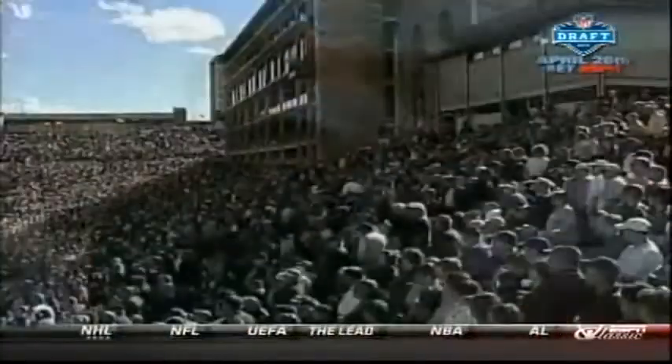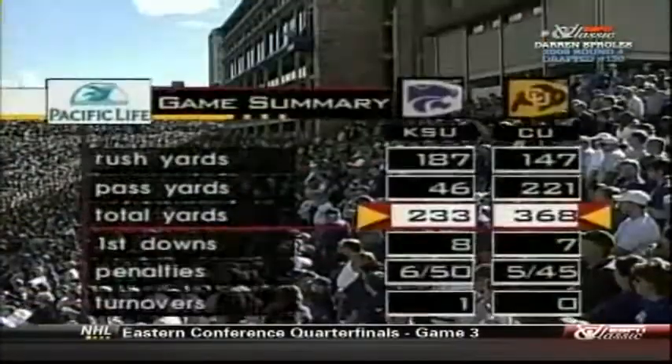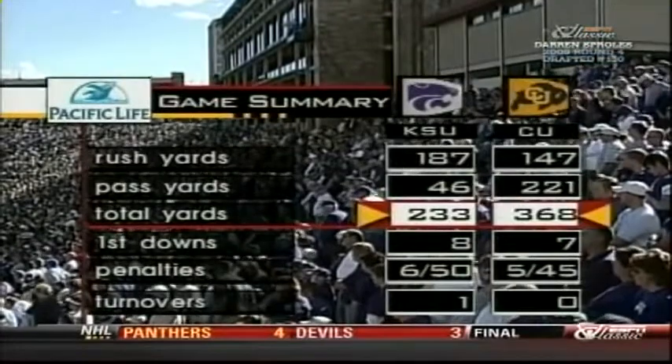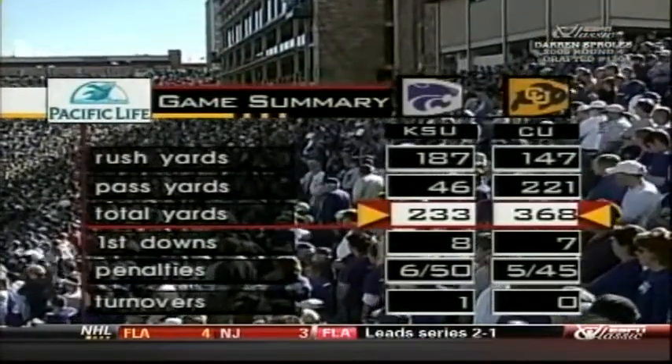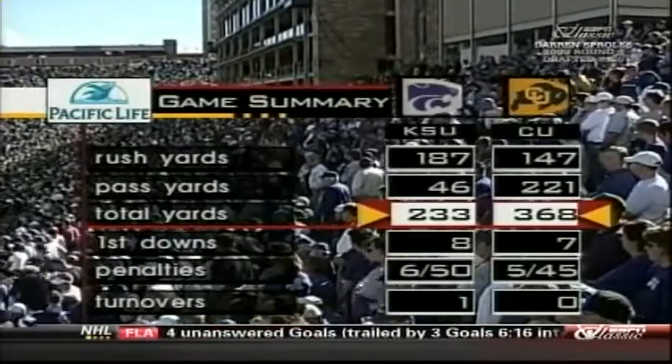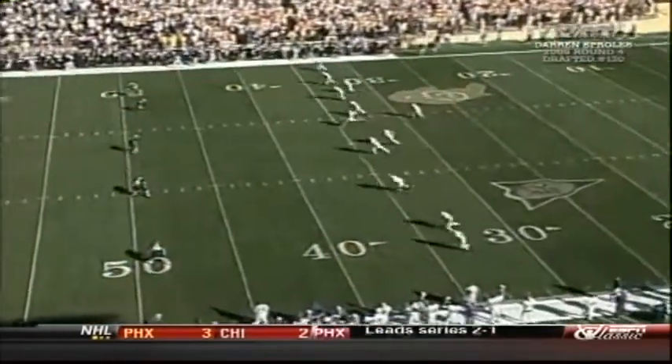Our Pacific Life game summary: it has been an afternoon of big plays, four touchdowns longer than 70 yards. Total offense already at 368 yards for Colorado. How does K-State get back? They have to do what they did before — Roberson needs to run the ball. If they're going to keep Roberson in the game and if Dunn comes in, obviously they're going to throw the ball, but they have to stop those big plays.